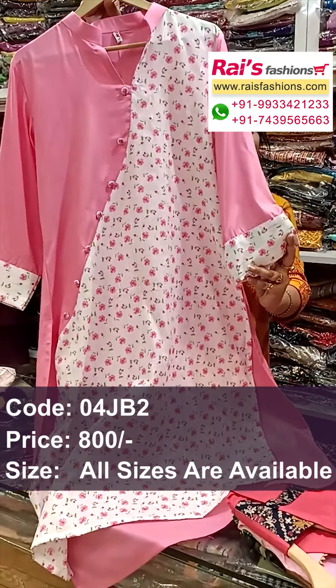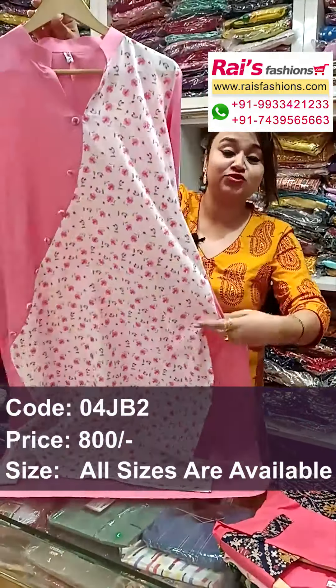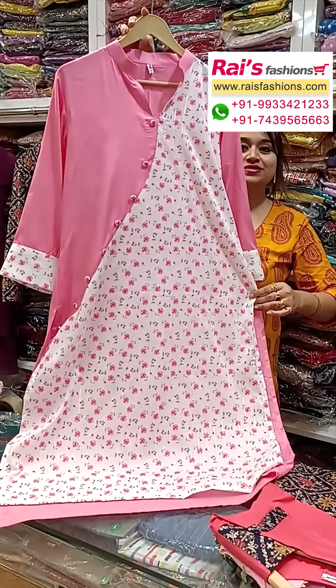This one has long sleeves with highlighted printed border. This is the back portion and this is the front portion — straight cutting, smart looks, slit cut, very trendy smart looks.